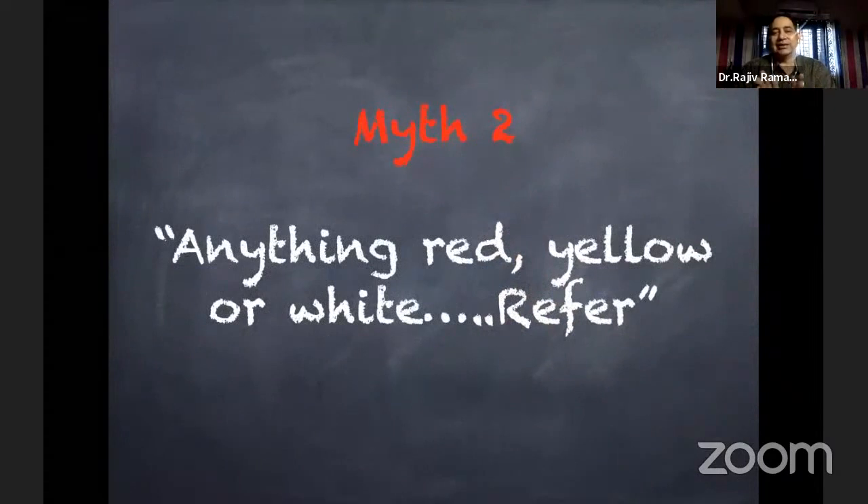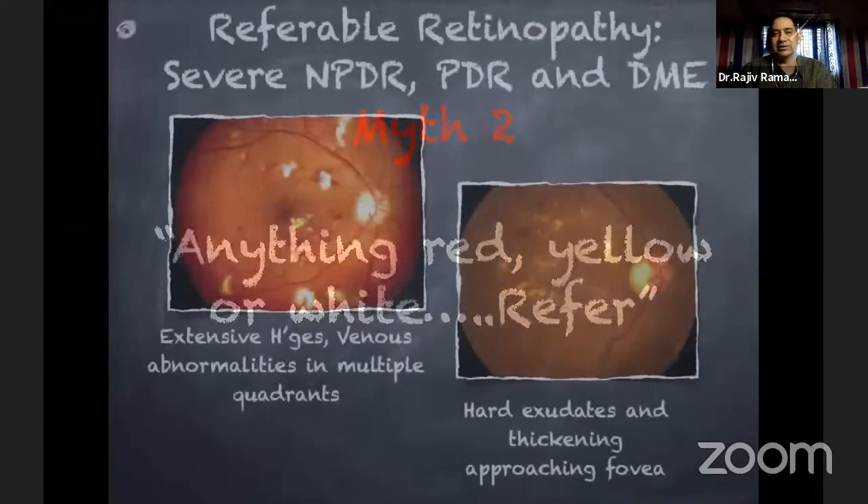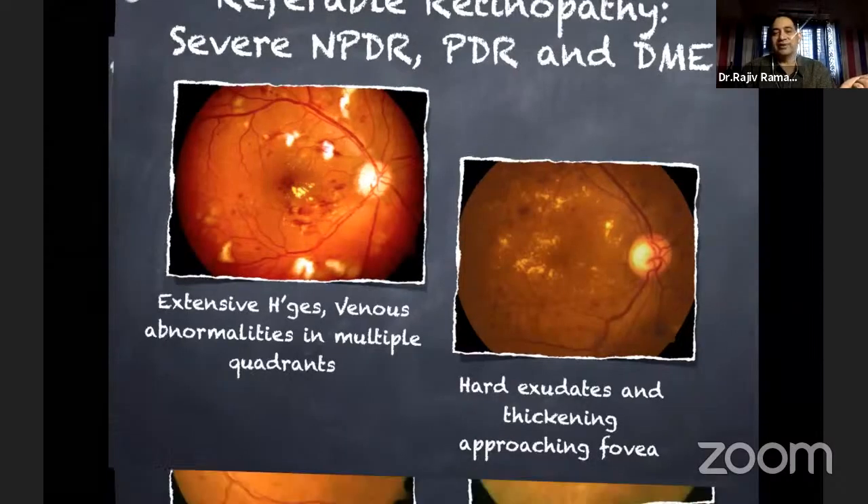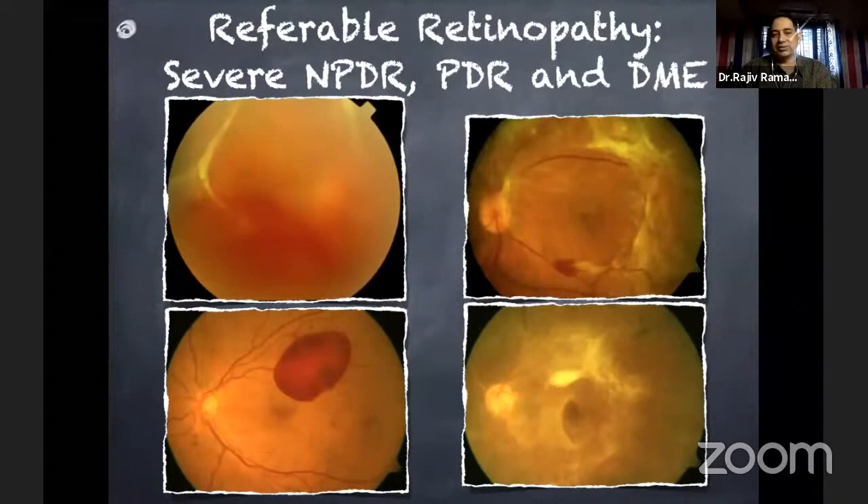The second myth is that anything red, yellow, or white on the retina means the patient should be referred. As we have seen, up to moderate NPDR you really don't need to refer. Referable retinopathy is specifically: extensive hemorrhages in all four quadrants, venous abnormalities in multiple quadrants — that is severe NPDR — hard exudates in or approaching the central retina, any new vessel, vitreous hemorrhage, tractional element, or proliferative retinopathy. These are the cases that definitely need a referral to an ophthalmologist.